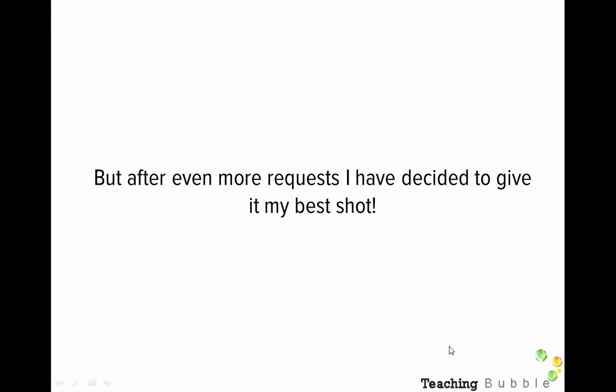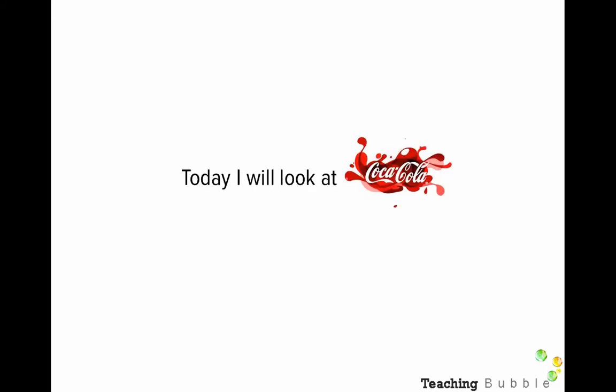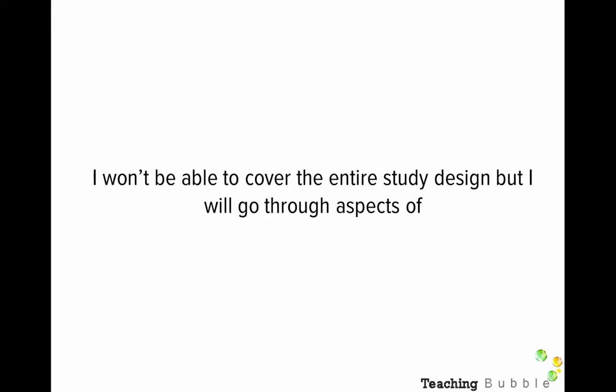If you have an organisation that you've already studied this year, there's no need to watch this video. Today I'm going to look at Coca-Cola. I won't be able to cover the entire study design, but I'll go through aspects of operations management, social responsibility, and change management — and they won't cover all of those topics in full detail, because to do that the video would go for about two hours. So we're going to keep it short and sweet, but hopefully give you enough information to write some quality answers.